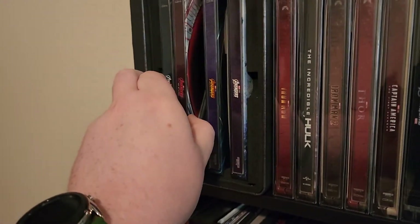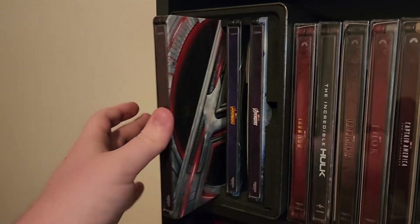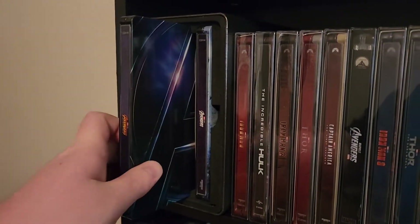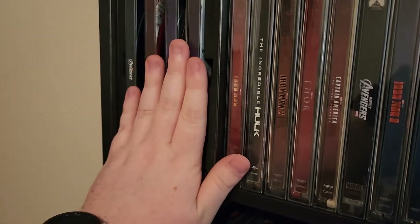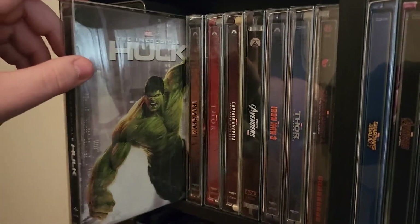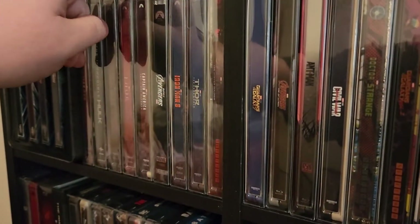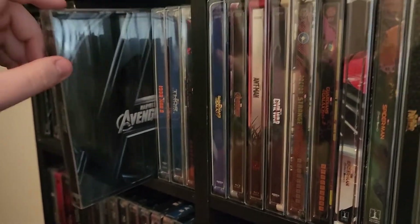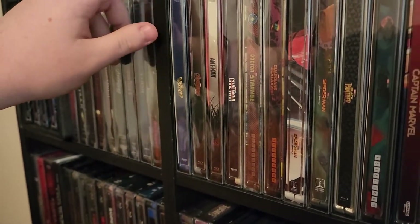Age of Ultron — showing you each one a little bit. The first Avengers, Infinity War, and Endgame. Got Iron Man 1, Incredible Hulk, Iron Man 2, Thor, Captain America: The First Avenger, the first Avengers, Iron Man 3, Thor.